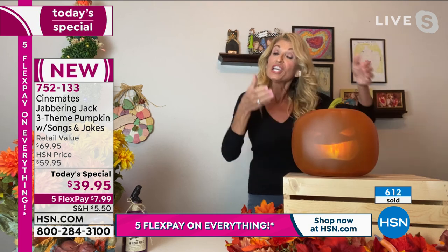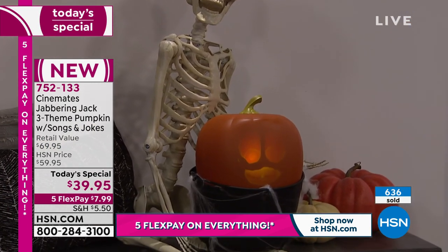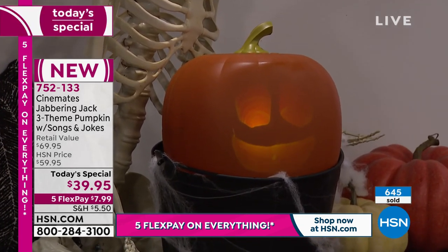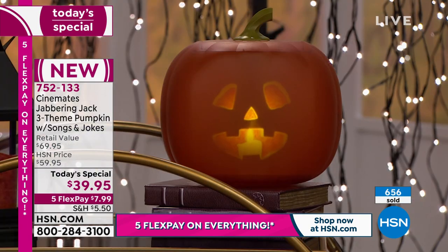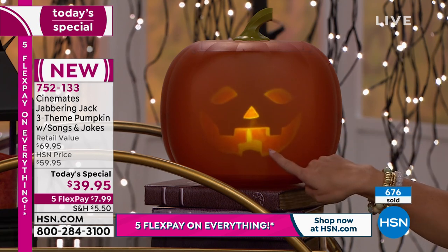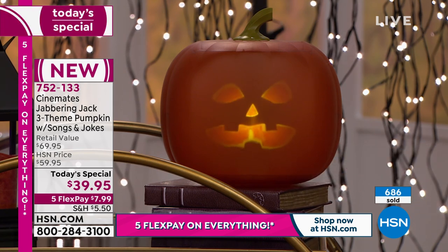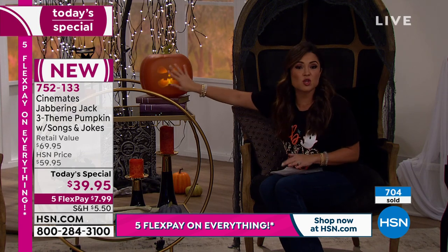Hit the skip button in the middle and he'll light up again. Each character, when you first hit skip, will tell jokes or silly things, then hit skip again and that same character sings original songs. You can go through all three characters — ten different modes, all original songs, great volume control. There's an on/off button in the back. Your boys will totally go crazy — they might wig out because it looks three-dimensional and so real, but there's no mess and no actual flame.